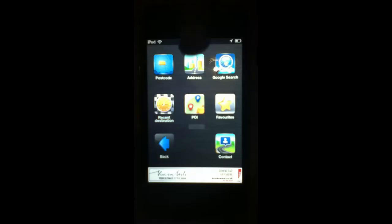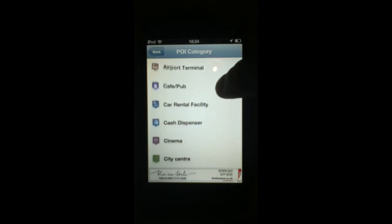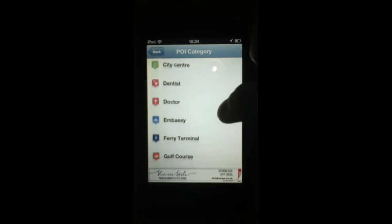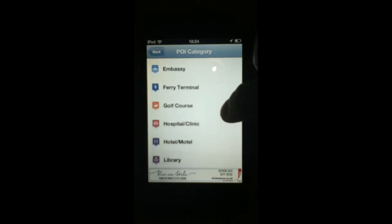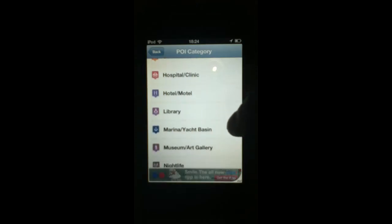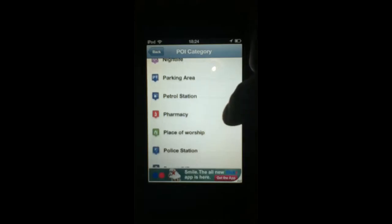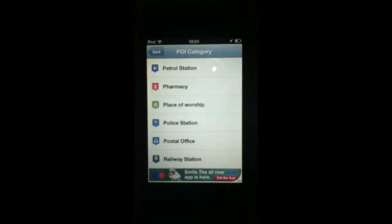I'm going to click on POI to show you what that brings up. You can pick up any airport in the area, airport terminal, cafe, pub, car rental facility, cash dispenser, cinema, city centre, dentist, doctor, ferry terminal, golf course, hospital clinic, hotel, motel, library, museum, parking area, petrol station, and place of worship.